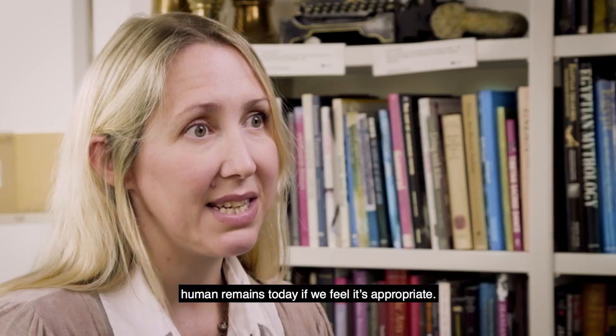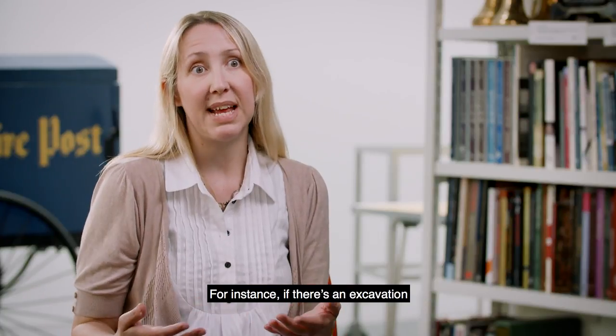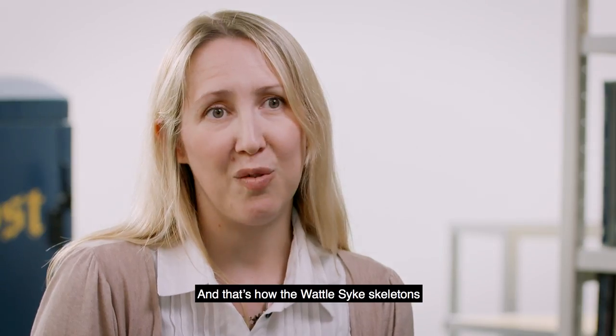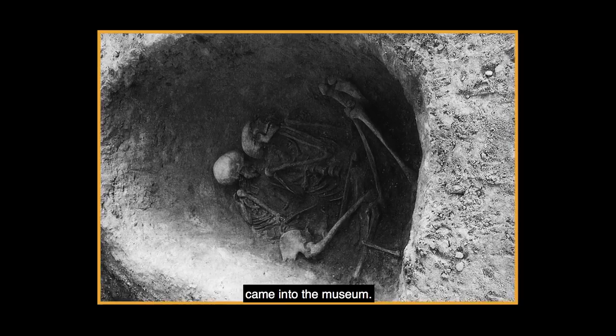We still collect human remains today if we feel it's appropriate. For instance if there is an excavation being carried out within Leeds Metropolitan District and there have been human remains excavated, often the whole archive will come to Leeds Museums and that's how the Wattle Sykes skeletons and the Dalton Parlours skeletons came into the museum.